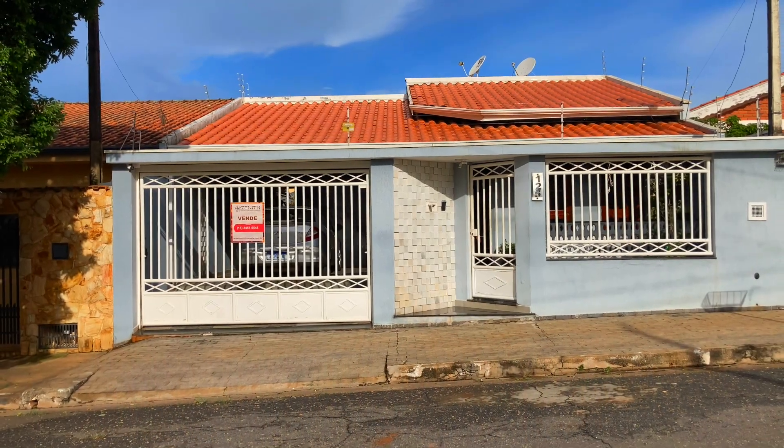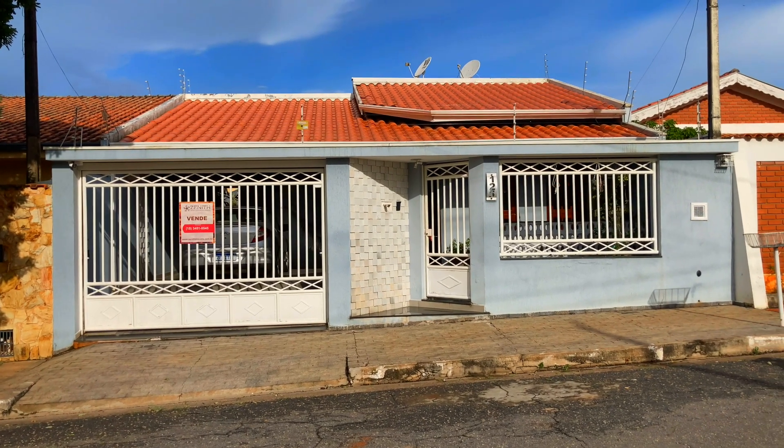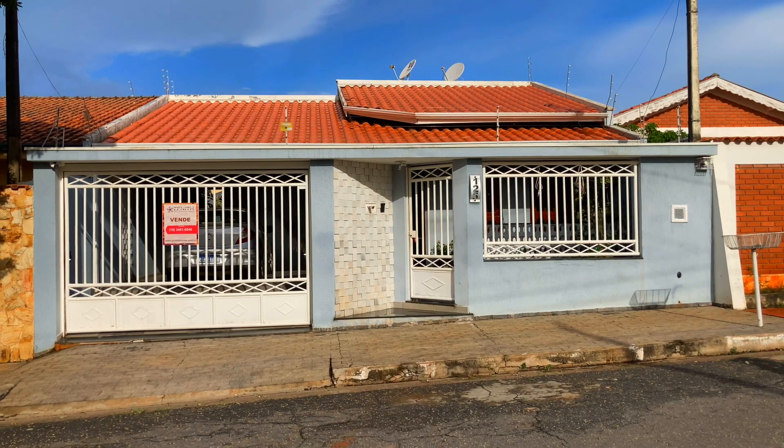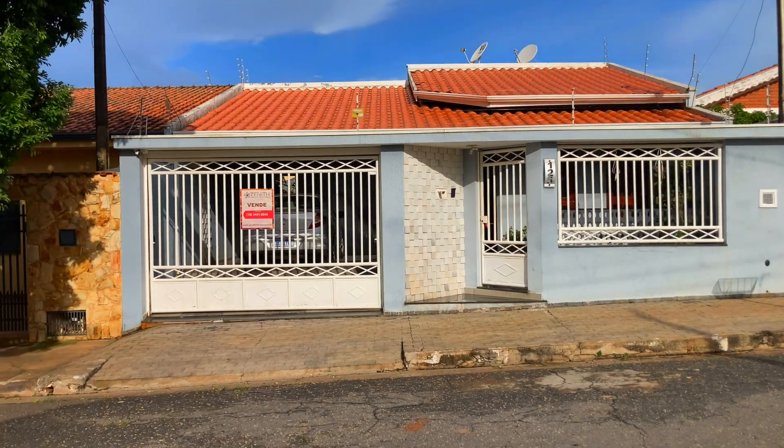Pessoal, sejam muito bem-vindos ao canal da Zenit Negócios Imobiliários. Hoje terei o prazer de apresentar este imóvel aqui, disponível para venda, aqui no bairro Jardim Fortunato Minguine.